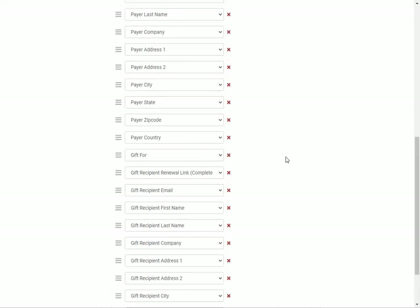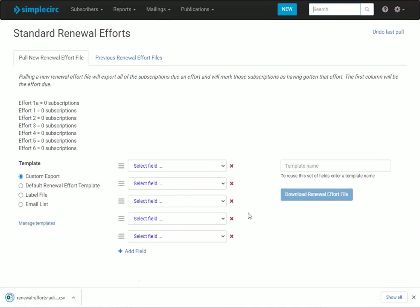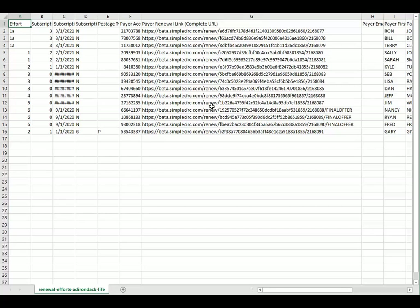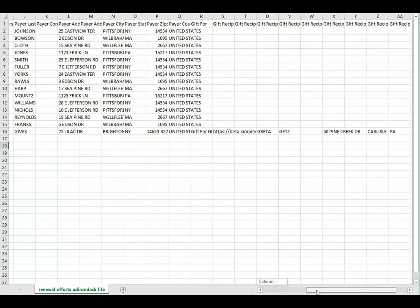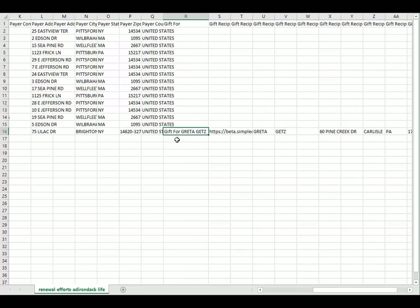I've got my fields selected, so now I download my file. Let's take a look at it — we've got all of our data here. In column one we have the effort name, which will tell our mail shop or email program which template is supposed to be used. Over here we've got the renewal link, and you can see for people getting effort number six the Final Offer promo code has been appended to the link. If I scroll over a bit, you'll see this person at the bottom is getting a gift — the 'gift for' column is filled in and I've got all the information I need about the gift recipient.